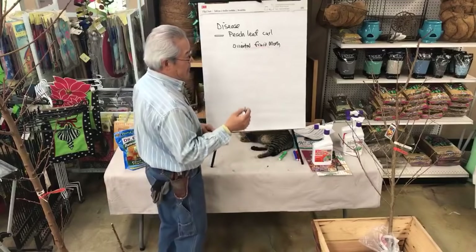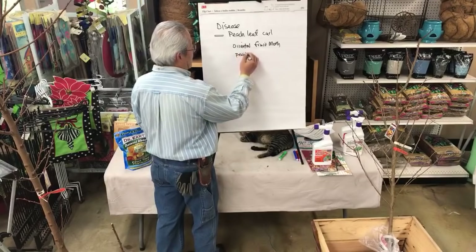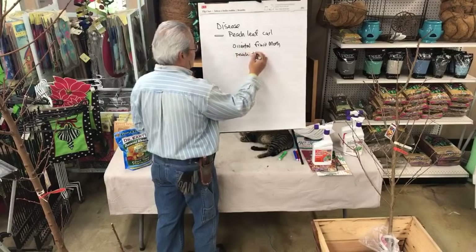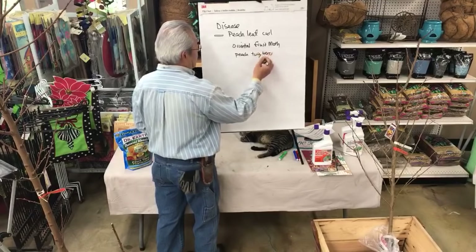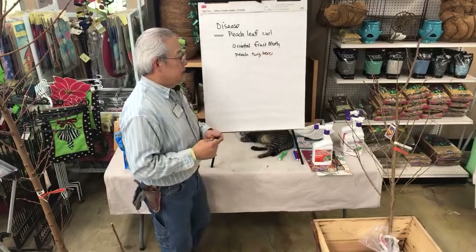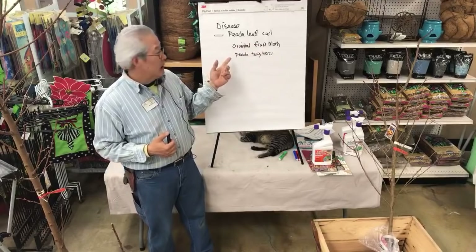There are two closely related insects: the Peach Twig Borer and the Oriental Fruit Moth. They do almost the same thing. We know which one it is because of the style of damage we get.